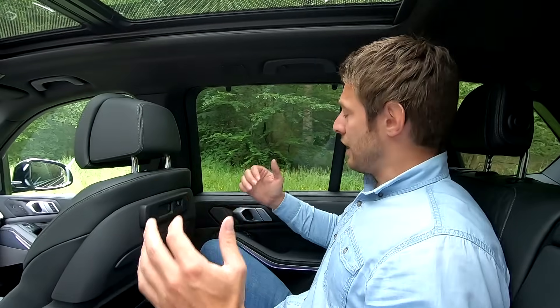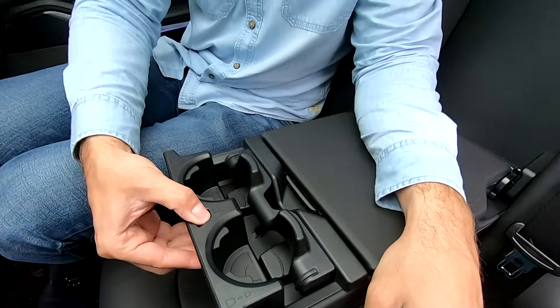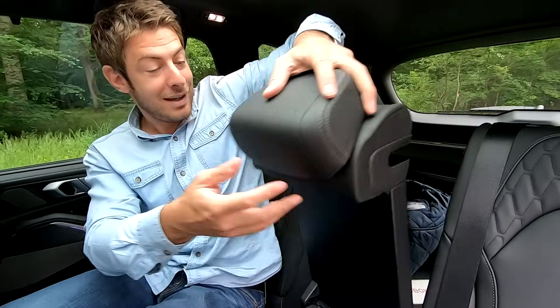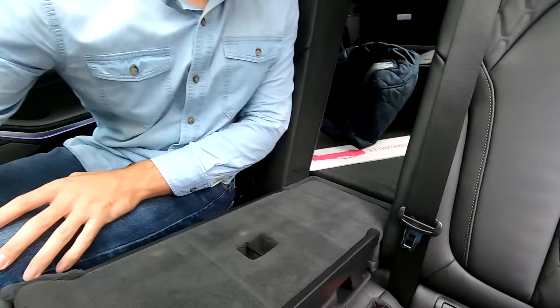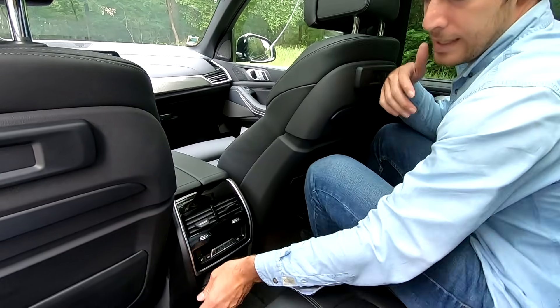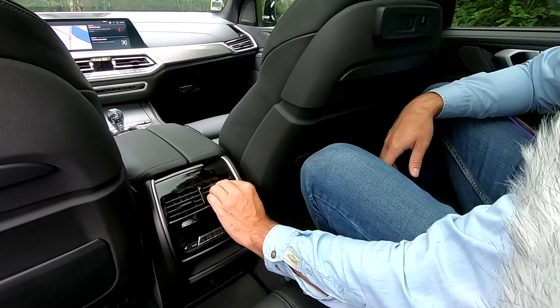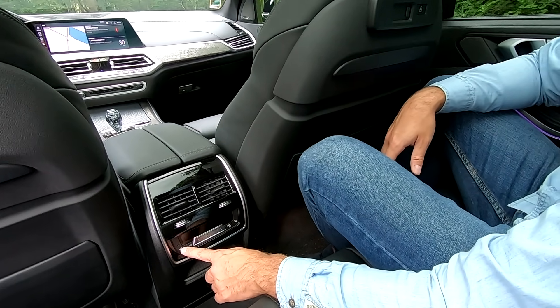Les passagers arrière bénéficient de cette augmentation de gabarit avec 4 centimètres de plus en empattement. Je mesure 1m88 et je suis très bien accueilli à l'arrière, avec de la place pour les genoux, les coudes et la tête — autant que dans un Audi Q7 ou Q8, ce qui est un gros point fort. Vous avez un accoudoir central avec rangement, porte-gobelet, et la possibilité de ranger des skis, très pratique pour les amateurs de sports d'hiver.